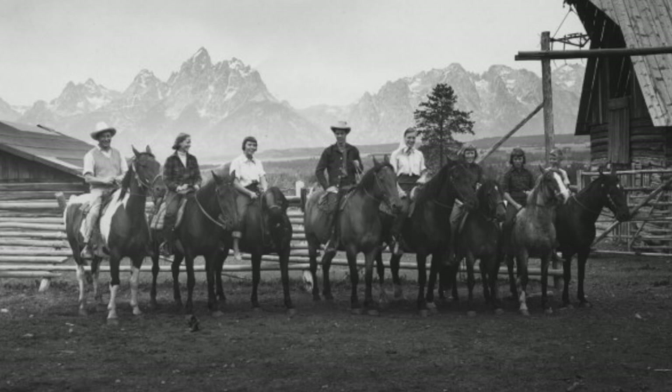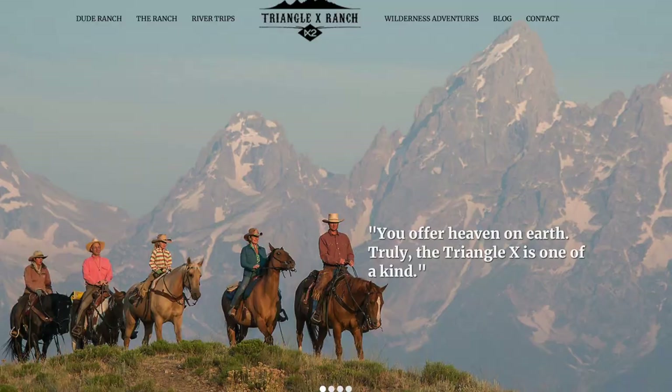There is one other place called Triangle X Ranch. This is actually a dude ranch. It's kind of unusual to have a dude ranch in the middle of a national park, but this predates the time period that Jackson Hole was set aside to be part of the national park. Originally the national park just included the Teton Mountain Range, but then Jackson Hole was included later, much to the chagrin of many of the locals, including the owner of Triangle X Ranch. As a result, they got permission to continue as a dude ranch and they still operate with a lot of activities there.